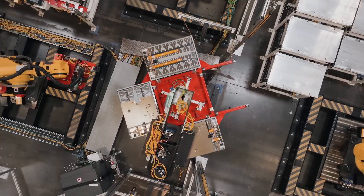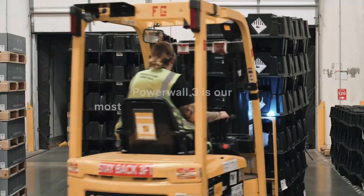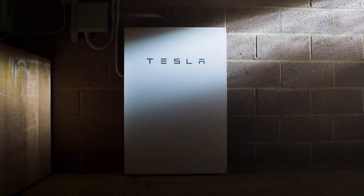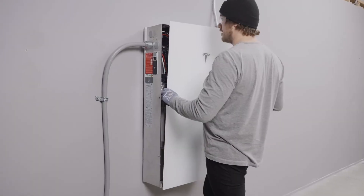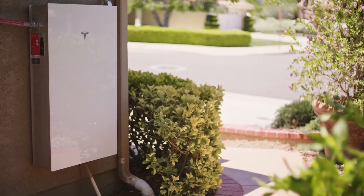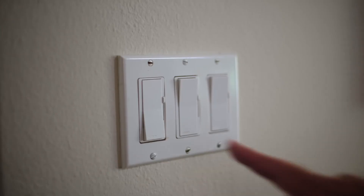The benefits of active thermal management for homeowners are significant. By maintaining the battery's temperature within a safe operating range, the Powerwall 3 can deliver consistent energy output and extend its overall lifespan. The Powerwall 3 is designed to provide seamless whole home backup during power outages, ensuring your home remains powered even when the grid goes down. When a power outage occurs, it automatically switches to backup mode, drawing energy from its stored battery to power your home's essential circuits, prioritizing critical loads such as lights, refrigerators, and security systems.